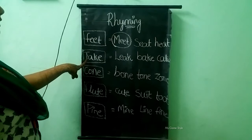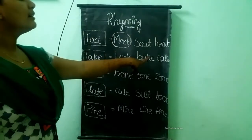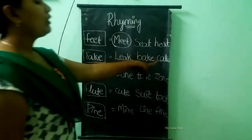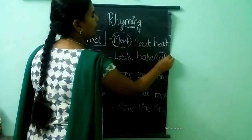The next one is take. The options are lake, bake, cake. The rhyming word for take is cake. So we need to circle cake.